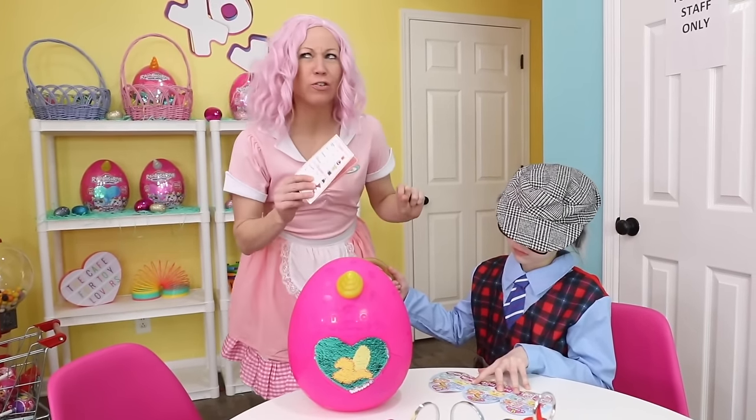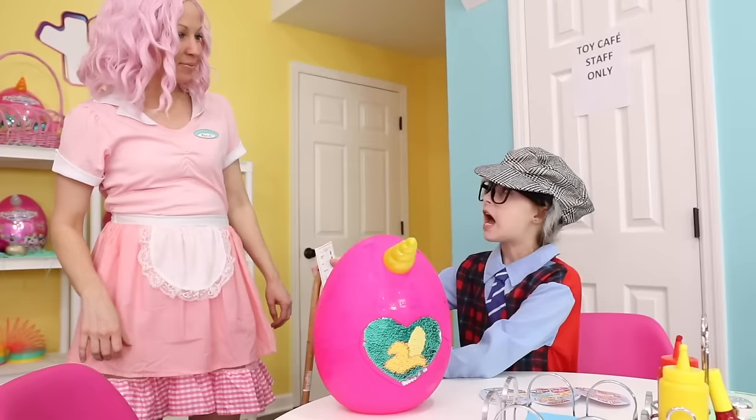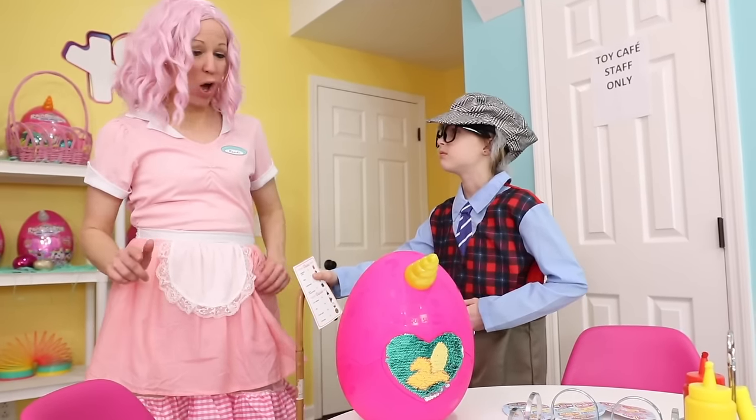Here's your receipt, Mr. Floyd Chester Carbuncle. Thank you for coming to the Toy Cafe and we hope you visit again soon. I better get heading out — I heard there's a mean game of shuffleboard going on at the Senior Center. Okay, sounds fun. You enjoy that.